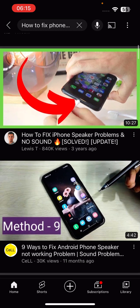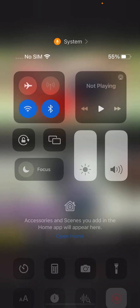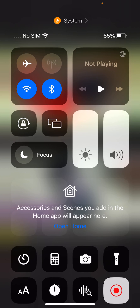I'm gonna watch a tutorial on YouTube on how to fix it, because this is getting really annoying.